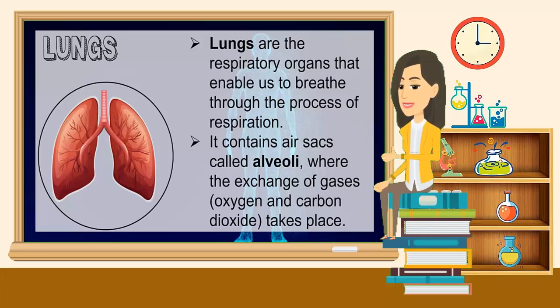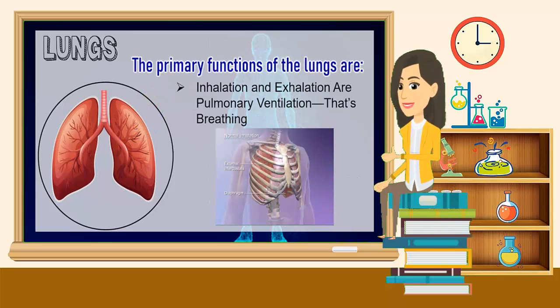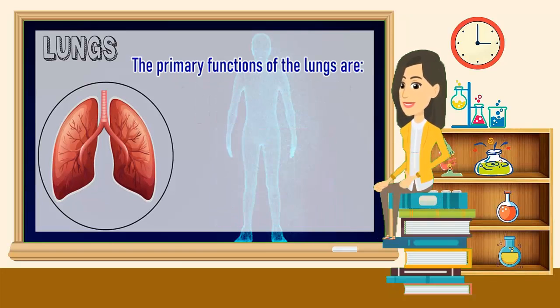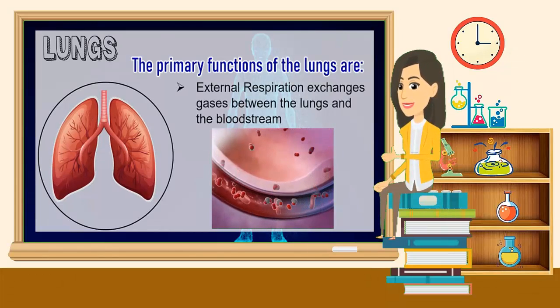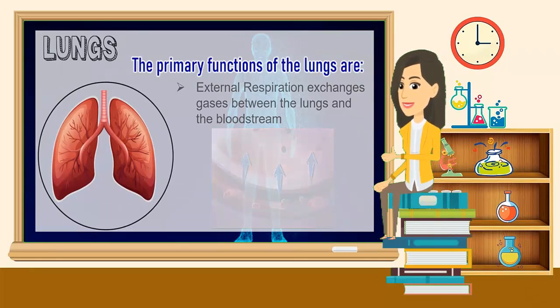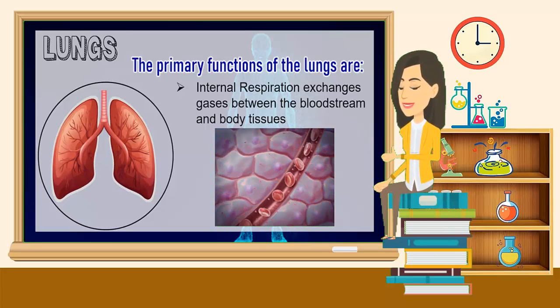Lungs are the respiratory organs that enable us to breathe through the process of respiration. It contains air sacs called alveoli, where the exchange of gases — oxygen and carbon dioxide — takes place. The primary functions of the lungs are pulmonary ventilation, inhalation and exhalation called breathing, external respiration which exchanges gases between the lungs and the bloodstream, and internal respiration which exchanges gases between the bloodstream and body tissues.